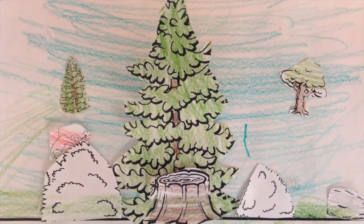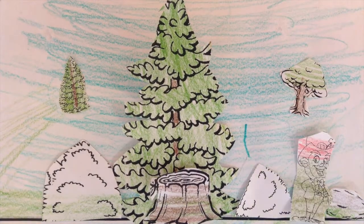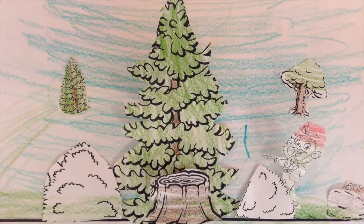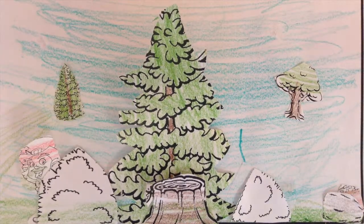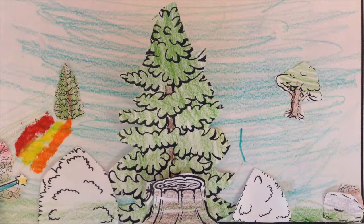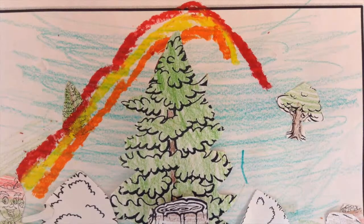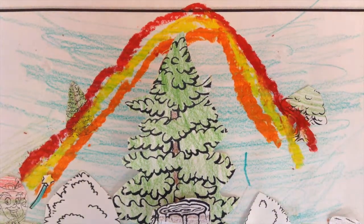First, he walks into the bushes. Then he finds a spot by the bushes. Next, he hides a pot of gold, and he runs away. Last, he makes a rainbow by using a magic wand.